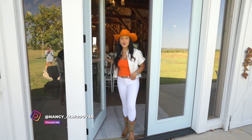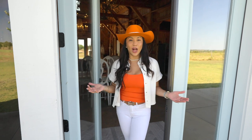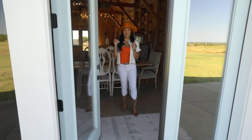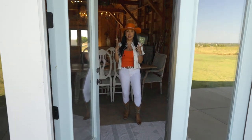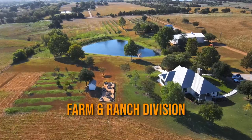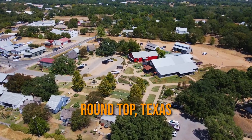Hello guys, it's Nancy Almodovar, your favorite Houston real estate broker. We have finally launched our farm and ranch division and we are so excited to show you some really cool properties in an area called Round Top, Texas. And if you don't know where Round Top, Texas is, you now need to know.